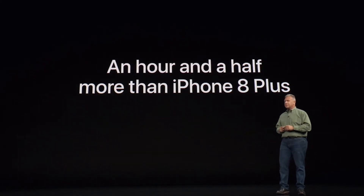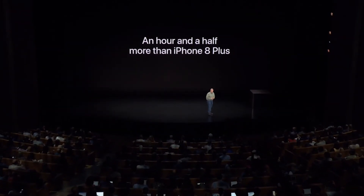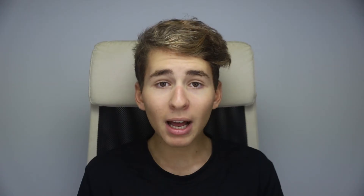The iPhone XS has an HDR display, which is a little bit better compared to the XR. On battery life, the XR has 1.5 hours more than the iPhone 8 Plus, which is a big improvement — that's quite massive for daily use. The iPhone XS has only 30 minutes more compared to the iPhone X.